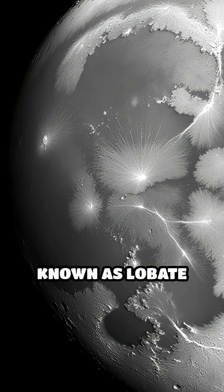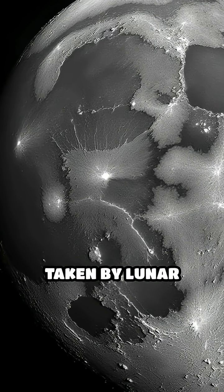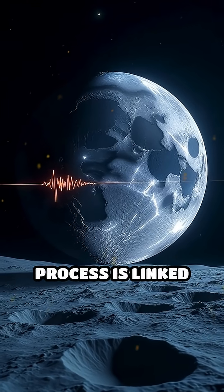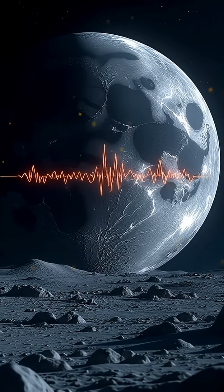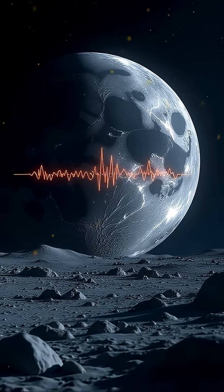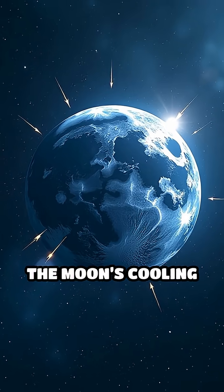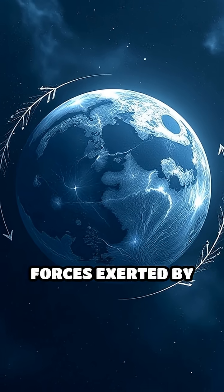These wrinkles, known as lobate scarps, have been observed in detailed images taken by lunar orbiters. Interestingly, this shrinking process is linked to mysterious seismic activity called moonquakes. Unlike earthquakes, which mainly result from tectonic plate movements, moonquakes are often triggered by the moon's cooling and contracting interior, as well as tidal forces exerted by Earth's gravity.